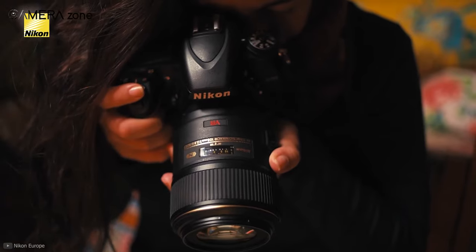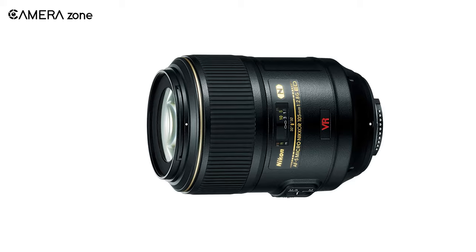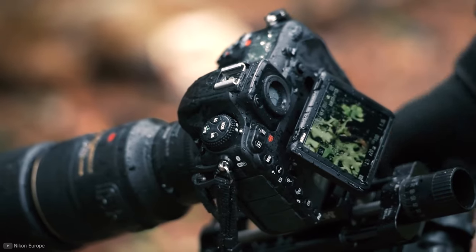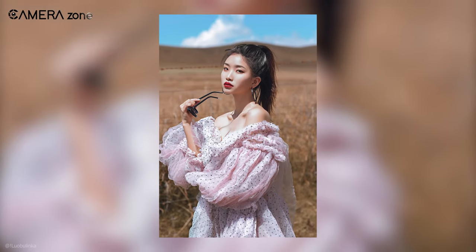The lens also offers vibration reduction up to three stops, which compensates for camera shake while shooting handheld. So the Nikon 105mm f/2.8G is certainly a great option for those who are looking for a telephoto lens to bring superb clarity as well as excellent colors in their fashion photography.